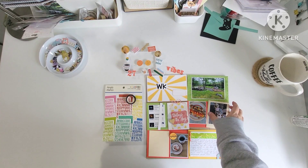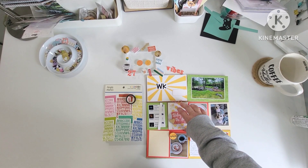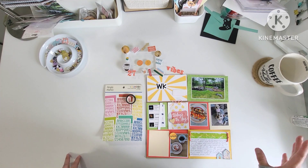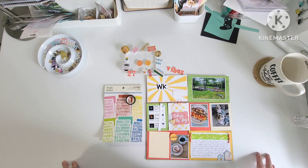Good morning friends and welcome back to Project Life 2024. I am working on week 27 and as you can see it's a very eclectic mix of colors. It's giving me kind of ketchup mustard relish vibes but it's a summertime layout so we're just going to rock with it.